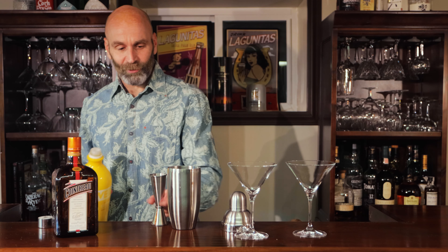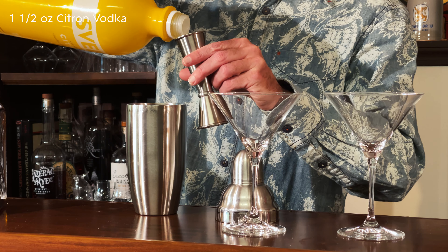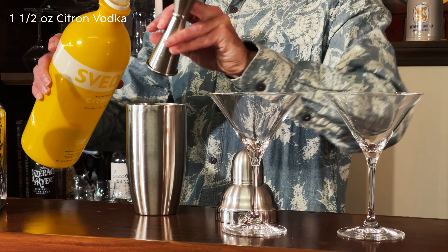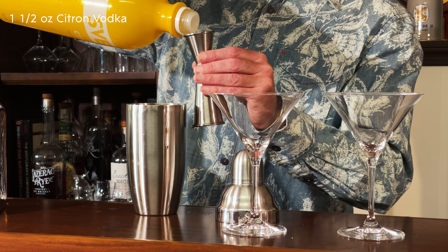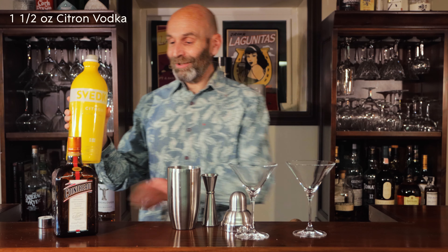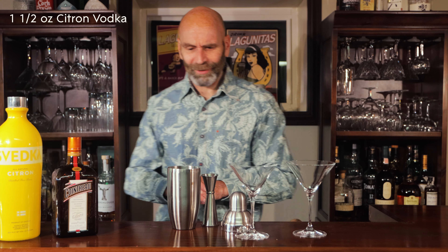I'm actually making two of these, so it's one and a half ounces per drink — I'm going to put three ounces in total. As you can see I must have been keen on this citron vodka at some time because I got this very small bottle. It's nearly finished so it's been pretty popular one way or another. I do use it in quite a few different things.